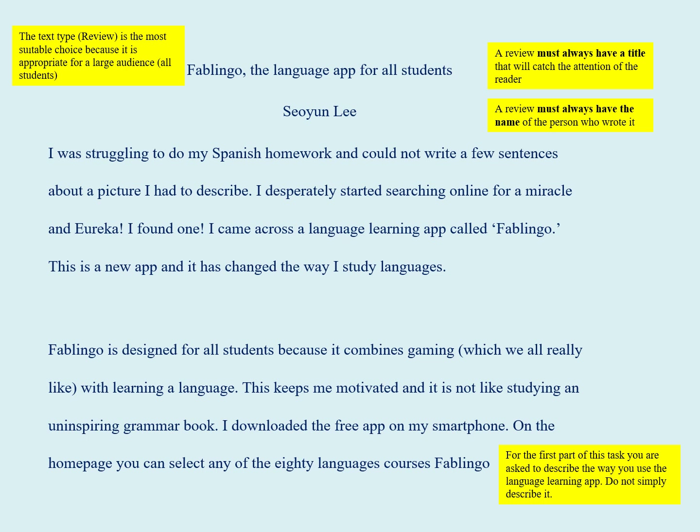I was struggling to do my Spanish homework and could not write a few sentences about a picture I had to describe. I desperately started searching online for a miracle, and eureka, I found one. I came across a language learning app called Fablinguo. This is a new app and has changed the way I study languages.